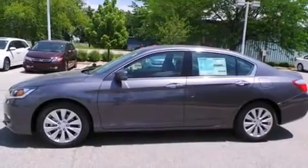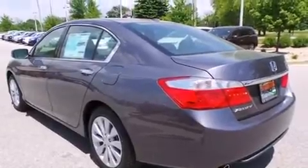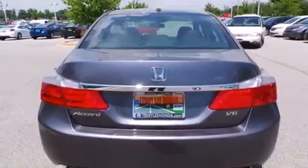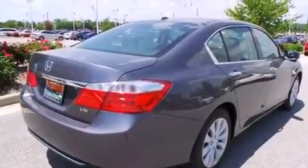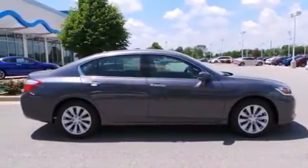Features include heated seats, Bluetooth mobile device connectivity, traction control and stability control systems, leather seats, side curtain airbags, memory settings for the seat's positions so you can recall your favorite alignments with the push of one button, air conditioning with automatic climate control, cruise control, full-power accessories, and a sunroof enables you to fill the cabin with fresh air at the push of a button.